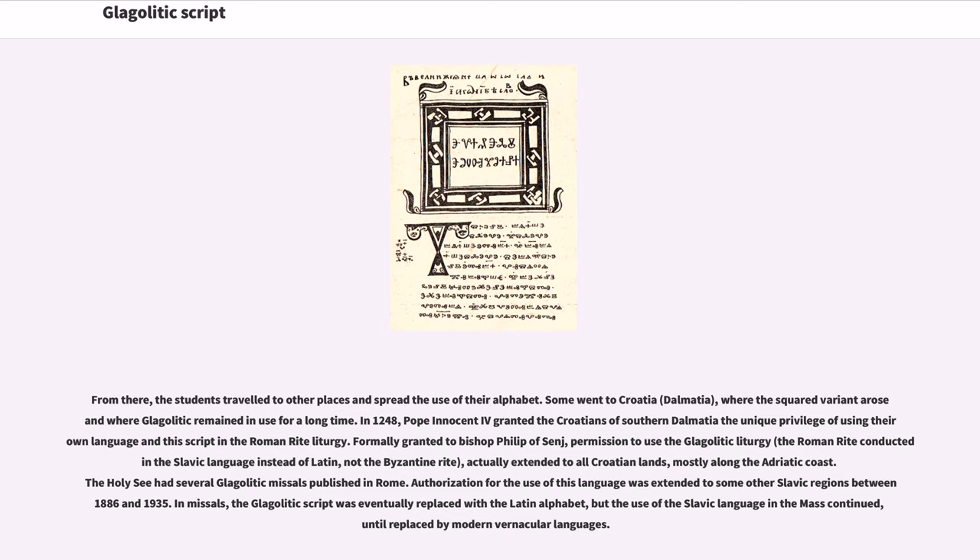In 1248, Pope Innocent IV granted the Croatians of southern Dalmatia the unique privilege of using their own language in this script in the Roman Rite liturgy. Formally granted to Bishop Philip of Sinj, permission to use the Glagolitic liturgy — the Roman Rite conducted in the Slavic language instead of Latin, not the Byzantine Rite — actually extended to all Croatian lands, mostly along the Adriatic coast. The Holy See had several Glagolitic missals published in Rome.